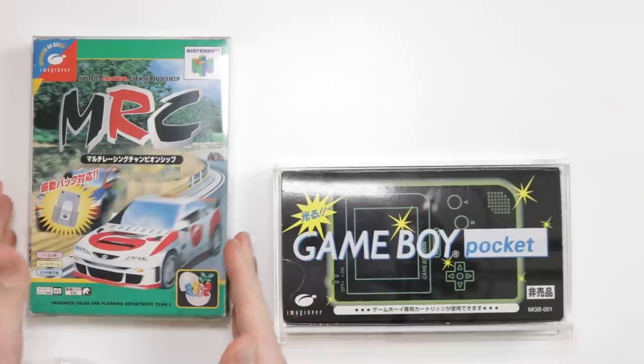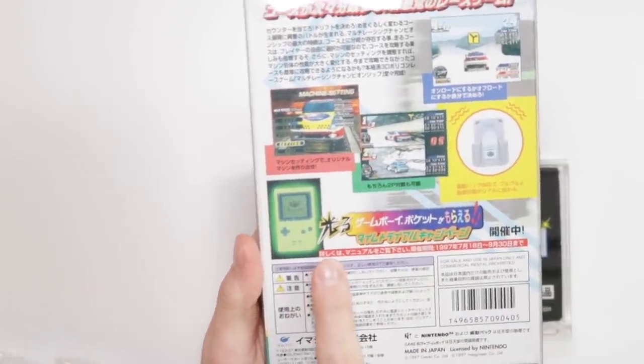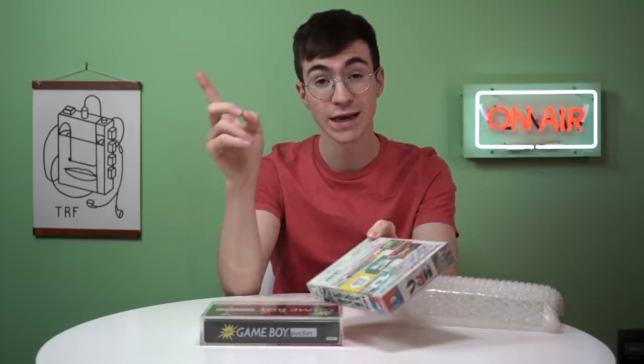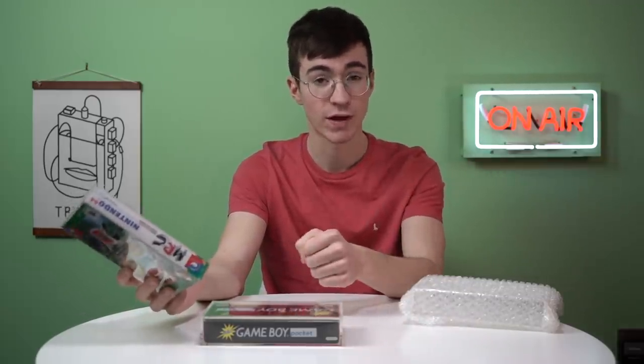One of the reasons why I wanted to do this video is because I have actually managed to track down a copy of MRC, which is the N64 game that you actually had to play to win this Game Boy Pocket. If you've not seen the video about this Imagineer Game Boy Pocket, check it out up in the cards and also have a look in the link in the description — it's a really in-depth video about the story behind this rare Game Boy Pocket.